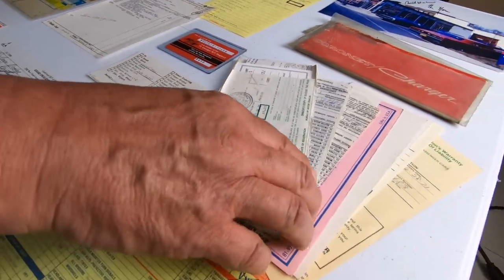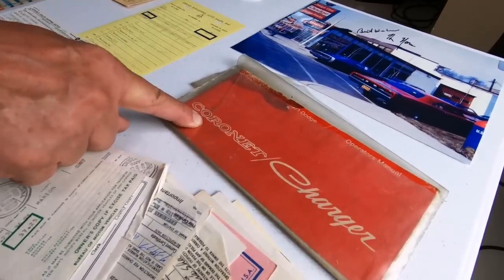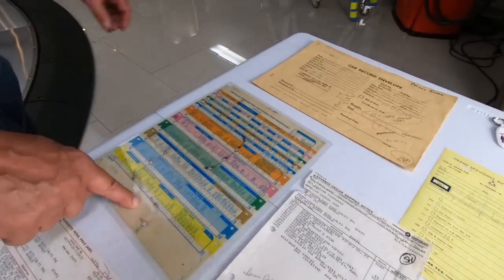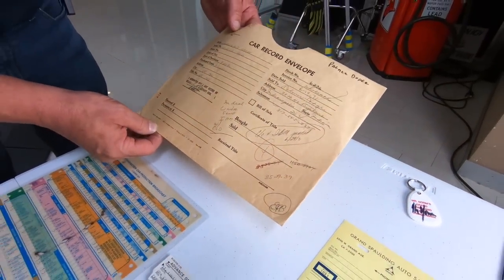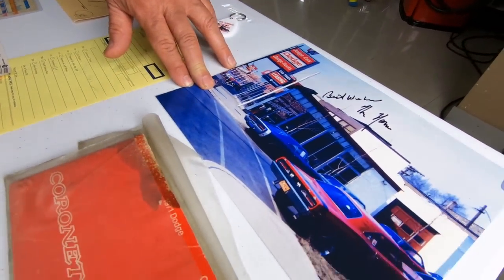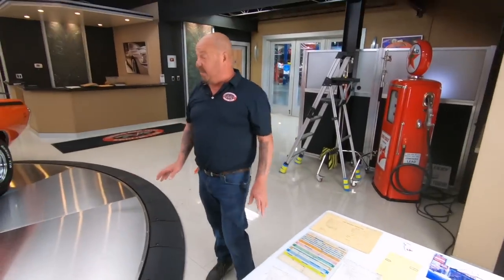We got a bunch of receipts here for all of the license plates and registrations. We got the original owner's manual, the RT club card, the shipping notice, and a build sheet. We even have the envelope they gave them when they did the purchase of the car to put all their inventory in. Then we also have another receipt from Grand Spaulding Dodge, a picture signed by Mr. Norm, and a key chain. I mean the whole nine yards — to find this much paperwork with a car is phenomenal.